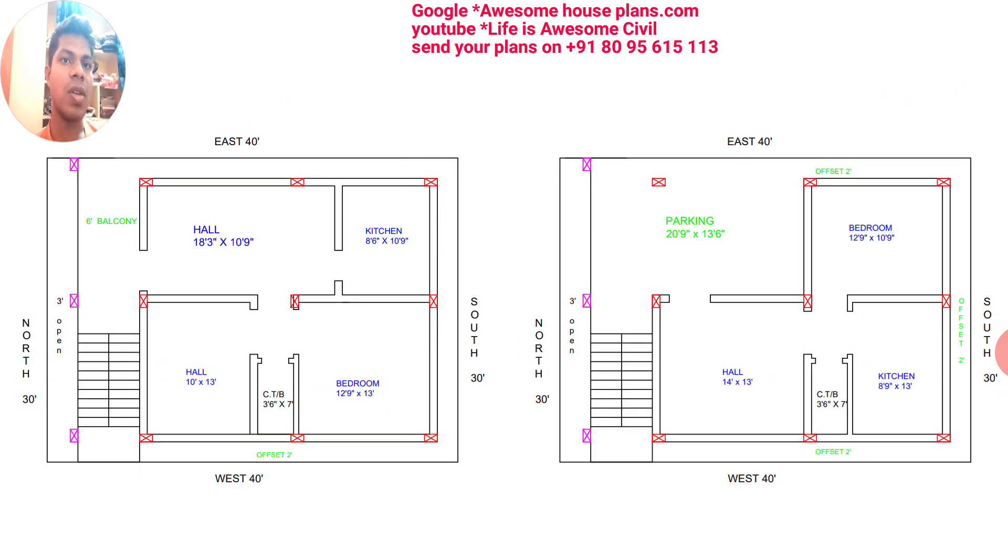The plan consists of the following structural details: the column size has been taken as 9 by 15 inches. In each and every column, 16 mm size bars — four numbers — have been used, and two numbers of 12 mm bars have also been used. Regarding wall size, the outer wall can be taken as 9 inches, and inside partition walls can be taken as 4 inches or 9 inches — it is optional and totally depends on you.